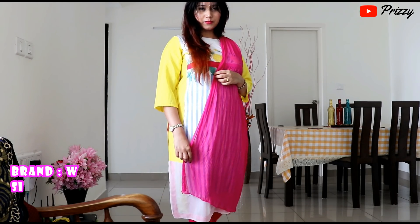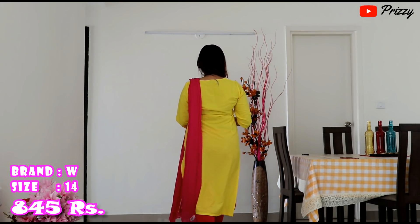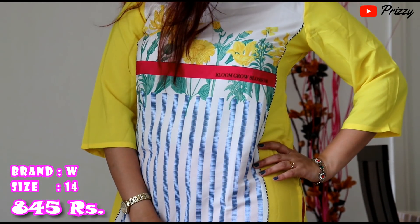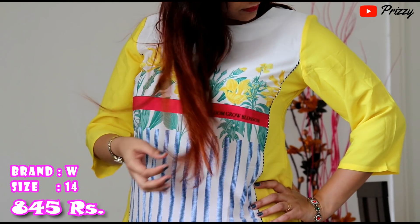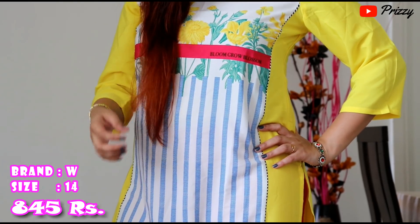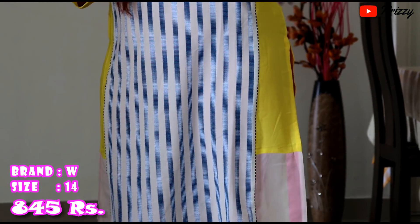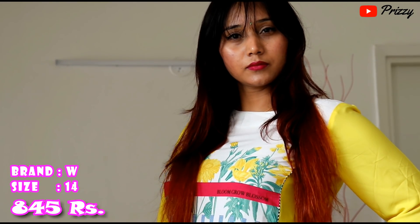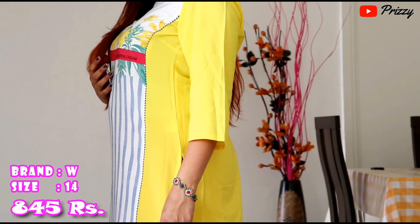This is a W multi-coloured printed kurta. The fabric is polyester and I got this for rupees 845. The size I went for is 14. It is calf length with three-quarter sleeves and a round neck. This polyester kurta is soft against the skin, very comfortable because of its fabric quality. I have paired it with pink jeggings, pink leggings, and a pink dupatta because it went very well in contrast.